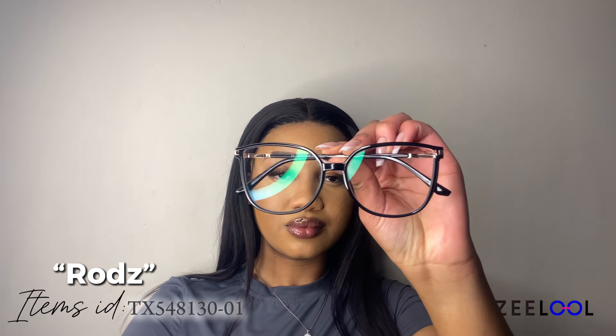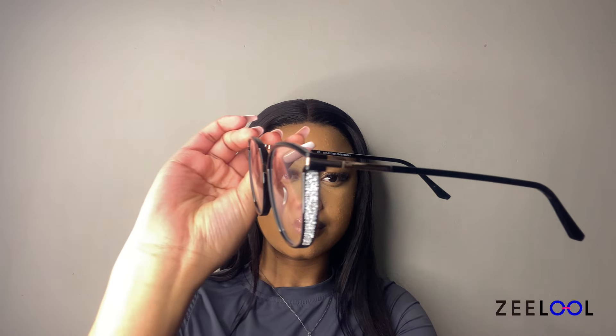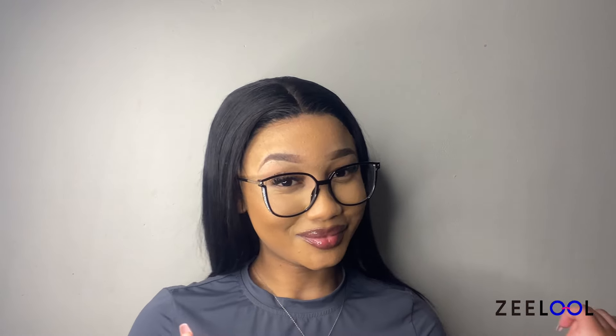These frames have a sleek and classic design, perfect for a refined and professional look. The frame is black, giving it a timeless and versatile appeal that can easily complement any outfit. These glasses are ideal for someone looking for a stylish yet understated accessory that can be worn in various settings, from casual to formal. To be quite honest, this is by far my favorite pair of glasses.